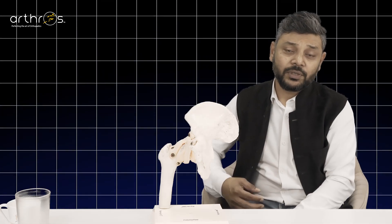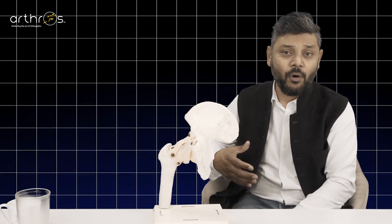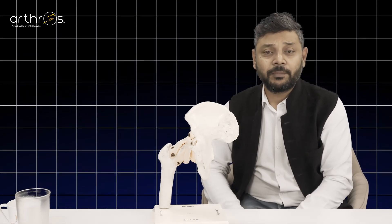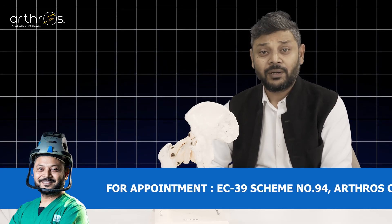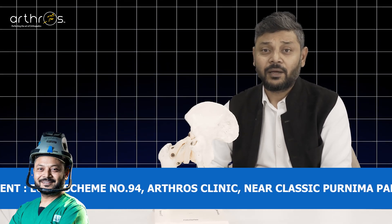If patients have pain in the hip joint, in the inguinal area, or pain radiating from the hip down to the lower thigh, then AVN could be a symptom. If patients have a complaint of pain in the hip joint or thigh, they should see their orthopedic consultant, get an MRI, and have AVN diagnosed or ruled out.